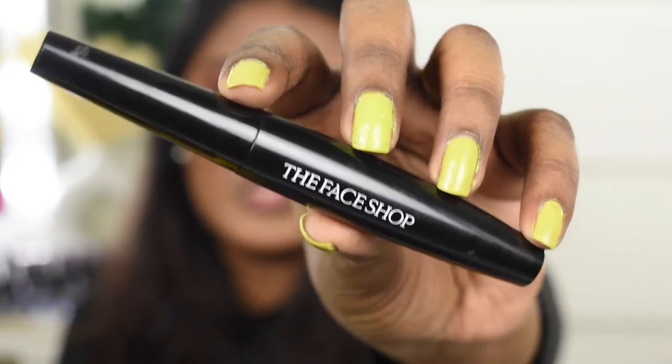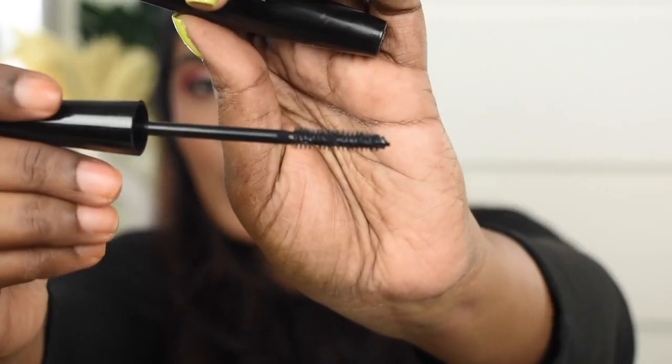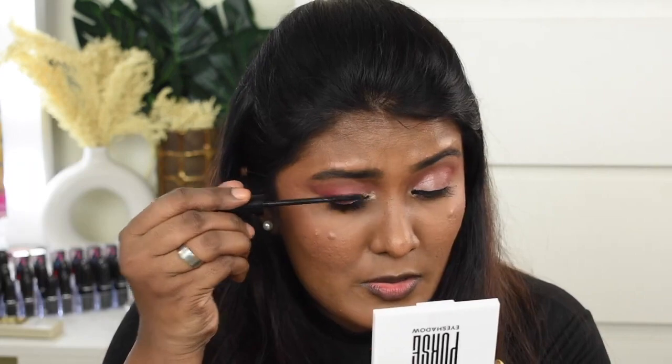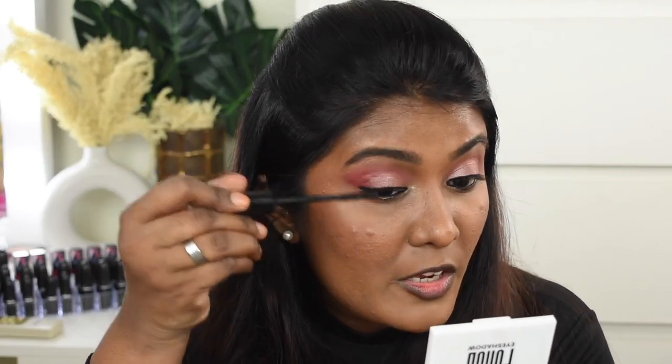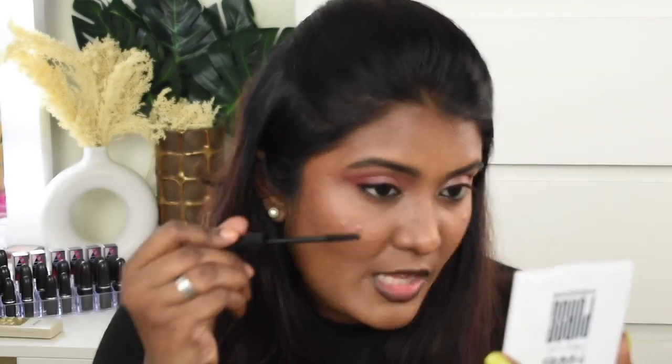Next we're going to apply mascara, and I want to show you an amazing mascara that is very underrated — I don't know why it's not more hyped in the market. If you're planning to buy a really good quality mascara that gives you voluminous, lengthy, beautiful wispy lashes, I would highly recommend this one. This is The Face Shop Fresh Big Mascara. I don't even need false lashes because it just lifts, curls, and gives that beautiful length and voluminous effect.